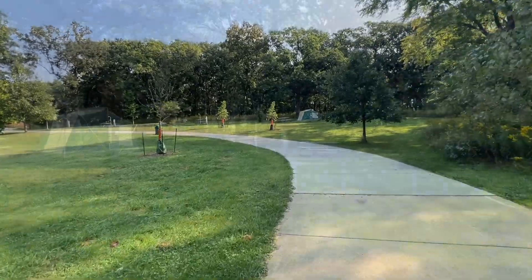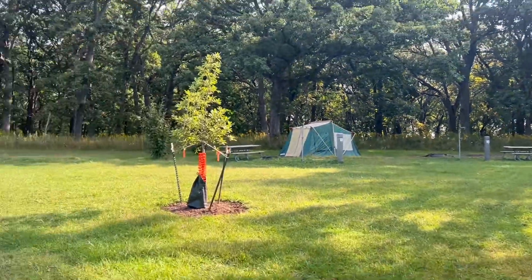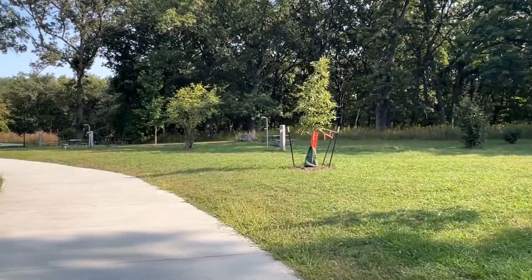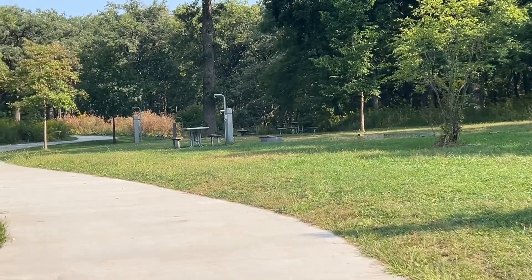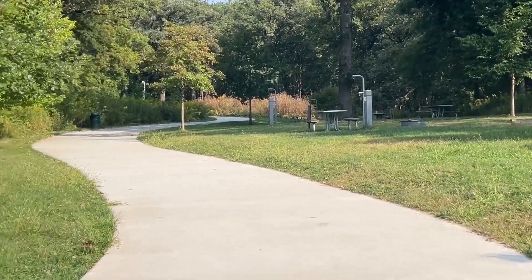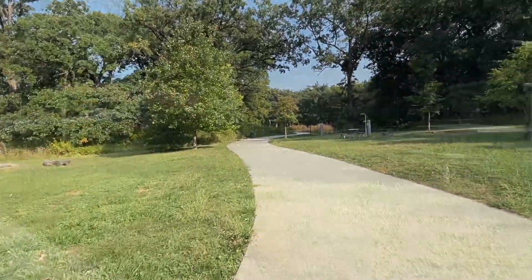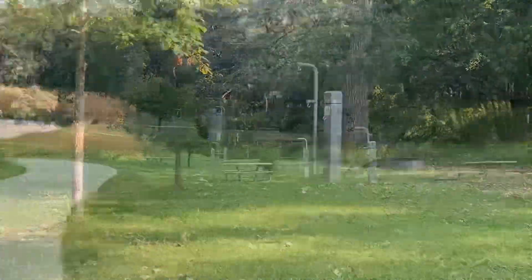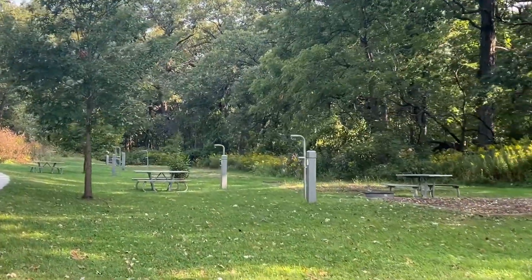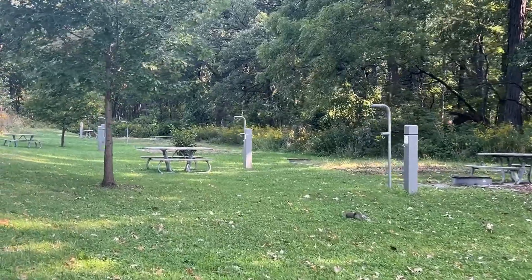And now we're coming into the tent sites. There's a picnic table and a hook for your food, and there are fire pits. All these little campsites right around here. They're pretty close together, so you can feel safe. I think I counted 18 sites — I'll have to check that on the map.